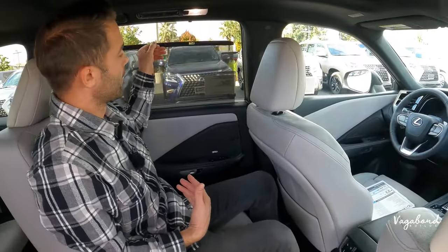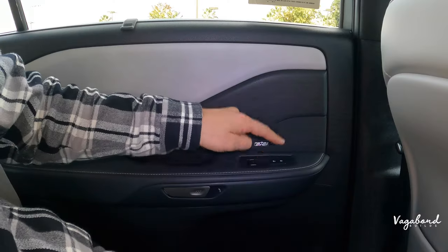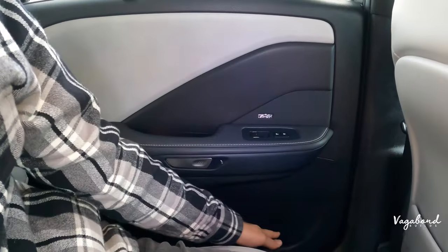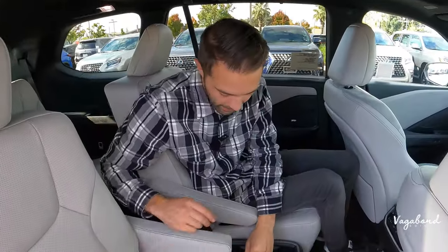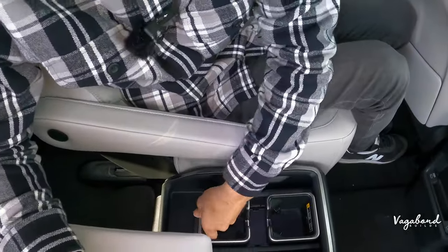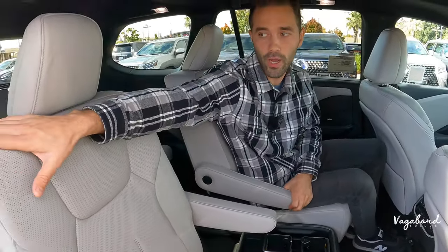In the second row you also get manual sun visors on the doors, Mark Levinson speakers, lock/unlock buttons, window controls, the same door opening handles, cup holders and cubby room, plus an overhead panel with a vent and lighting. The removable cup holders between the seats can be used as open cubby room if preferred.